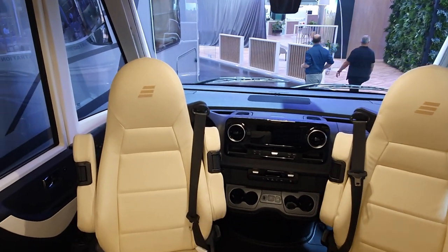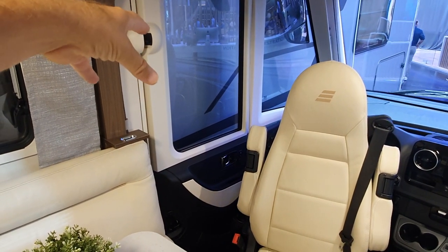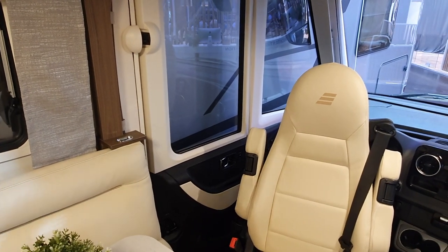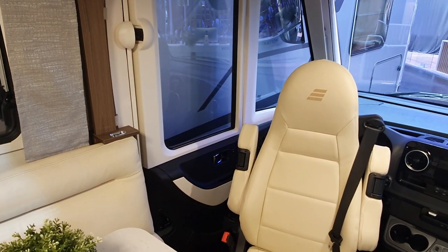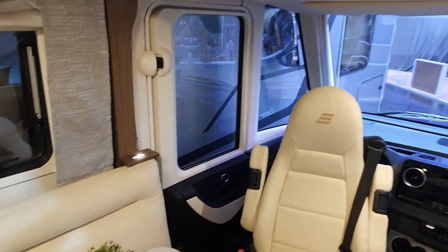Now we have something which is becoming unusual in an integrated vehicle: a door on the driver's side. There are two schools of thought on this — if you've got a door you can easily get out to put fuel in. On the other hand, I'd rather just have one door with one lot of security to worry about.